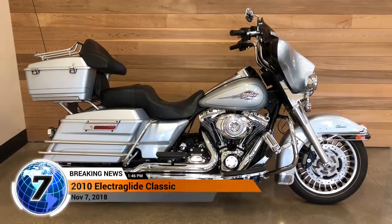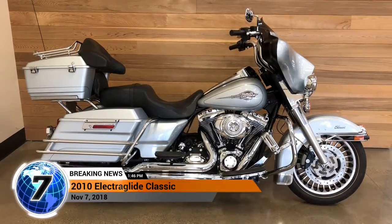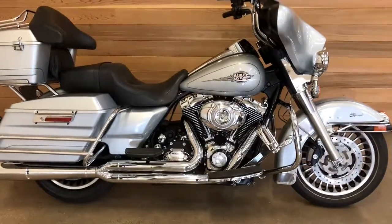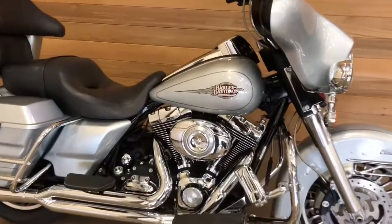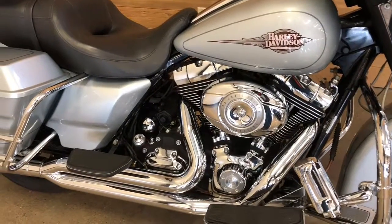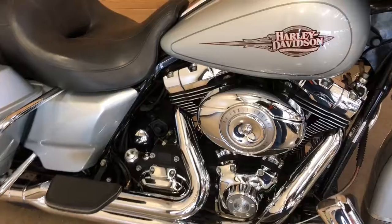It's a 2010 Electric Glide Classic in brilliant silver — what a good-looking bike. It has a 96-inch motor, that's 1584 CCs, with a Screaming Eagle air filter and cleaner.